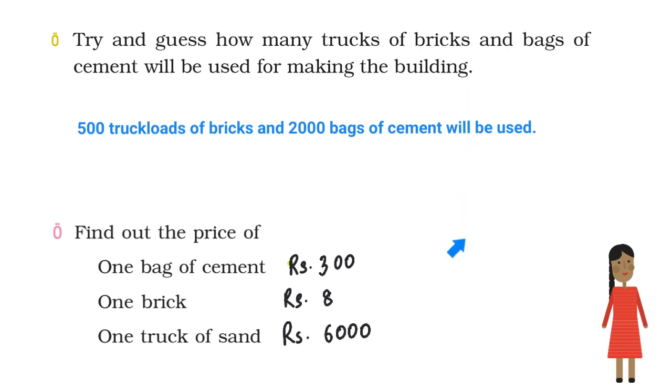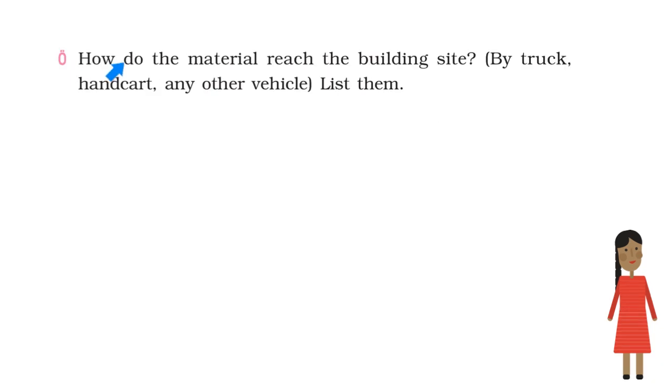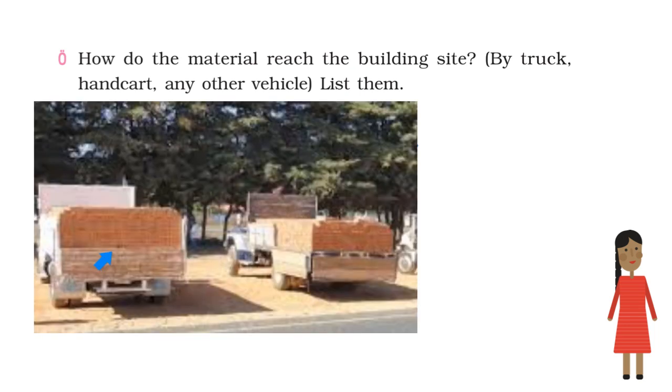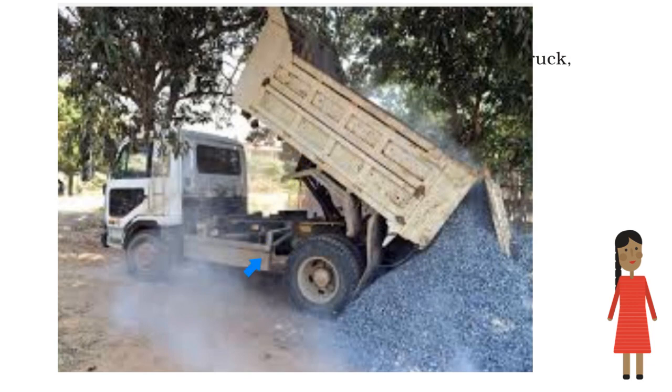Find the answers to these questions by yourself and write your own answers in your notebook. How do the materials reach the building site — by truck, hand cart, or any other vehicle? List them. Sita says the materials reach the site by truck. In this picture you can see truckloads of bricks, and this picture shows a truck unloading stones.